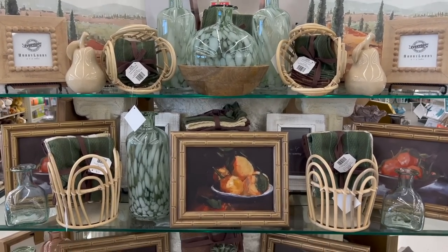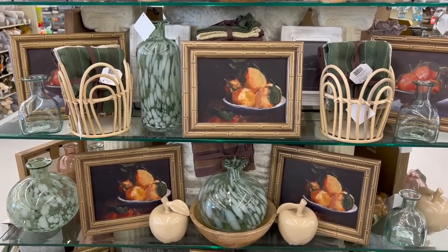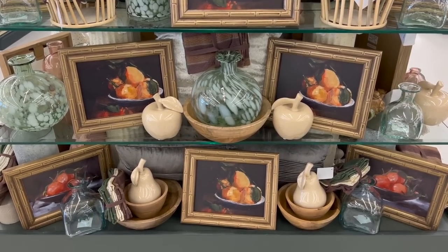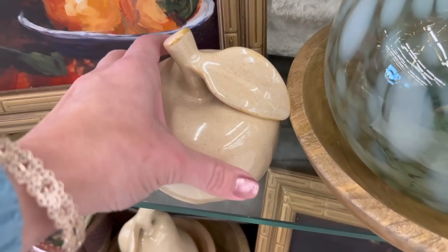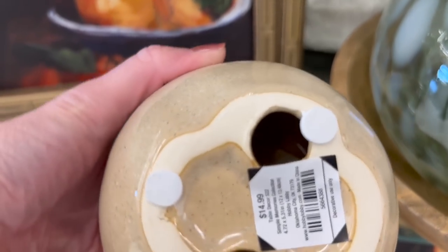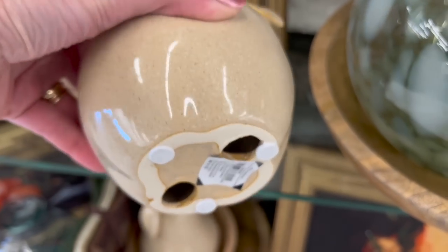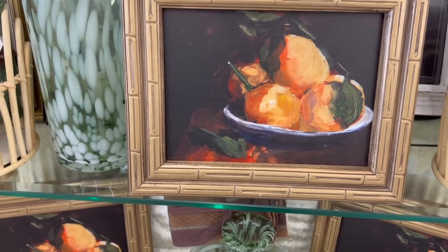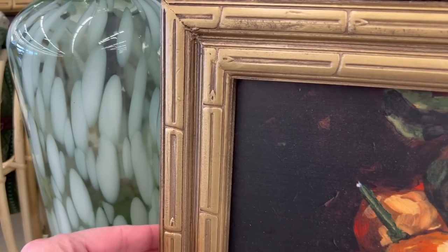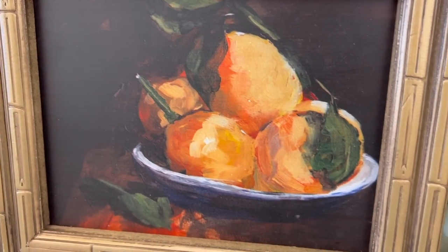Moving right along, this table round is very much appropriate for the kitchen with all its fruit displays. They have beautiful ceramic apples as well as pears, which would be great in a basket placed on your island or kitchen table. The vibrant colors of the painting are perfect for the kitchen, and I love the gold detail of the frame.